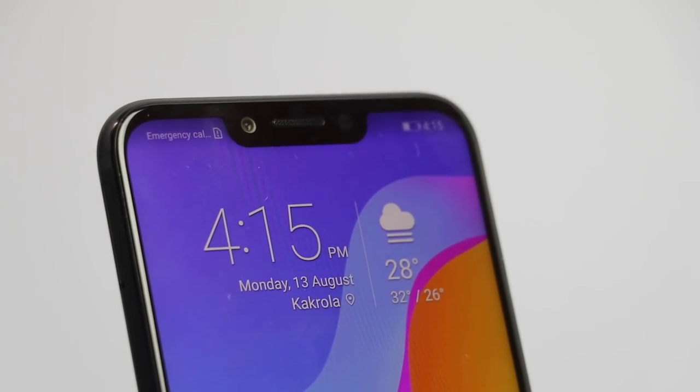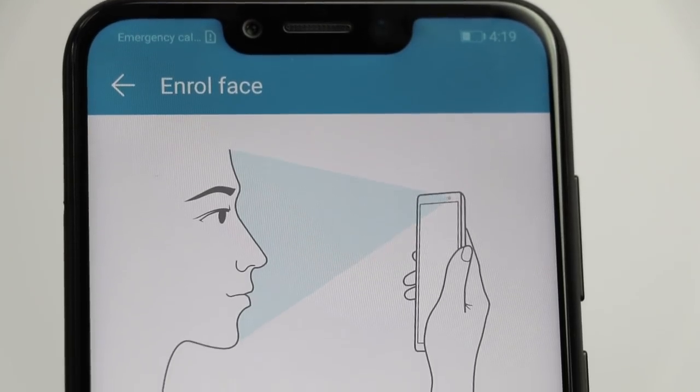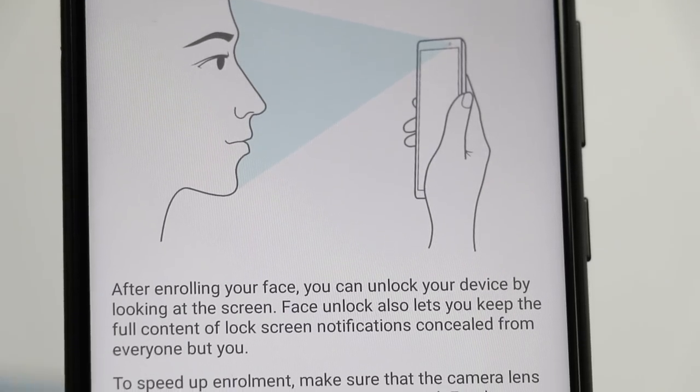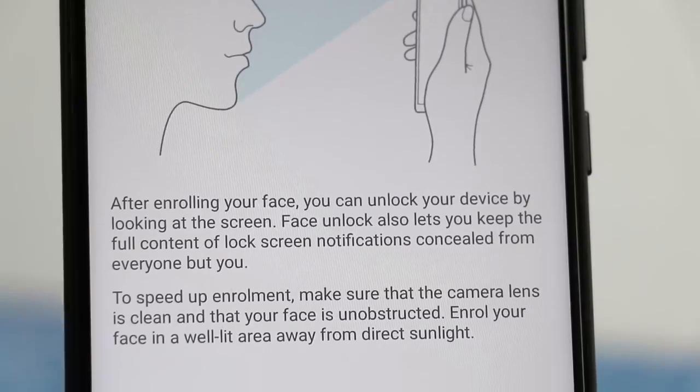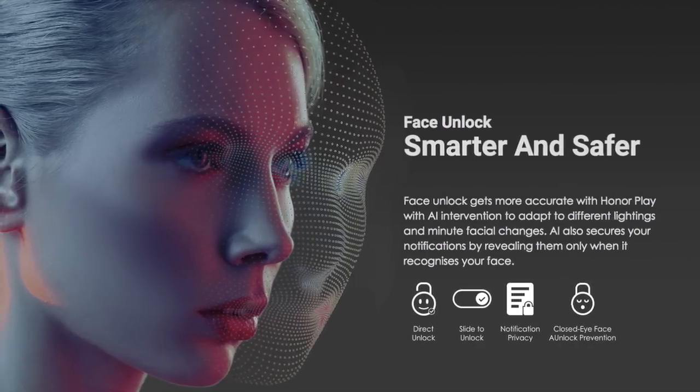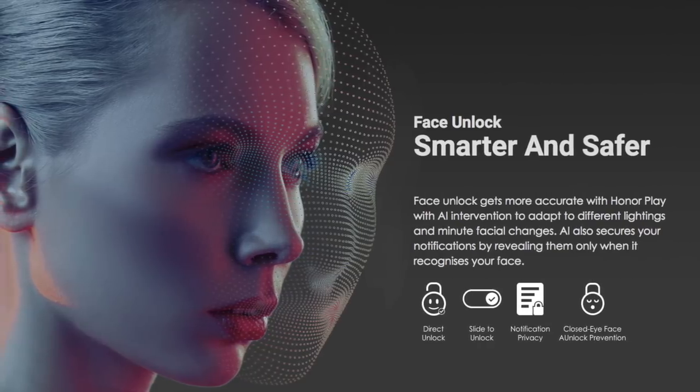Feature number five is face unlock. The Honor Play gets high-end security with face unlock, which is very accurate thanks to AI intervention that adapts to different lighting conditions. It also ensures that notifications remain private and do not show up on the lock screen unless it recognizes your face.